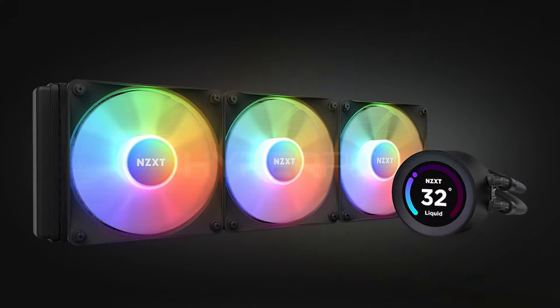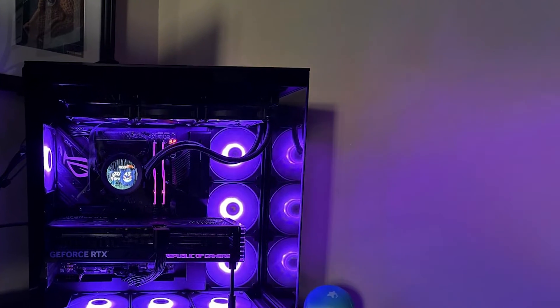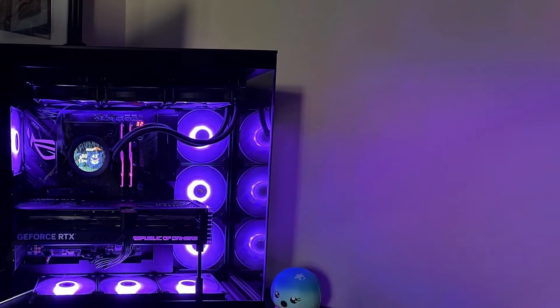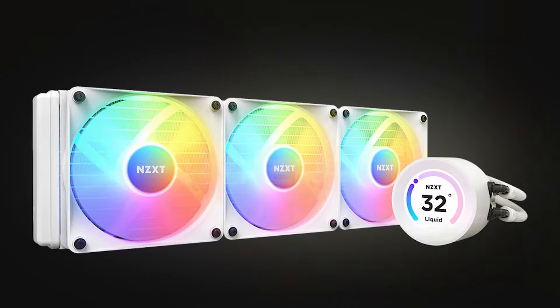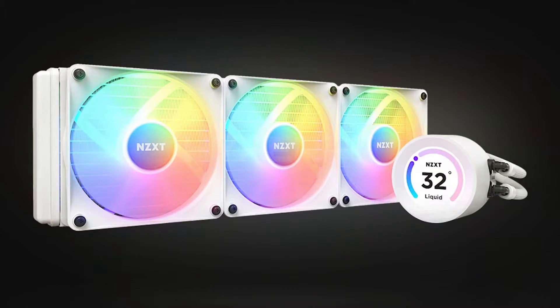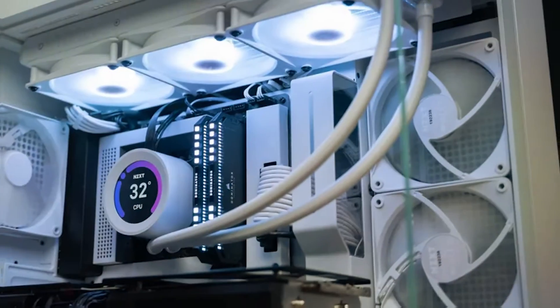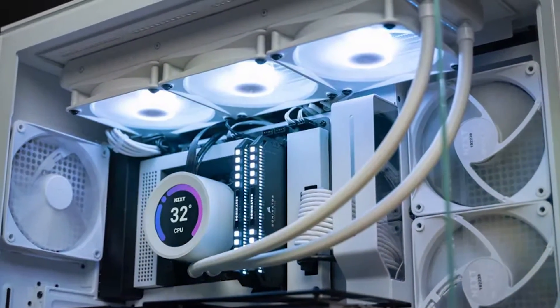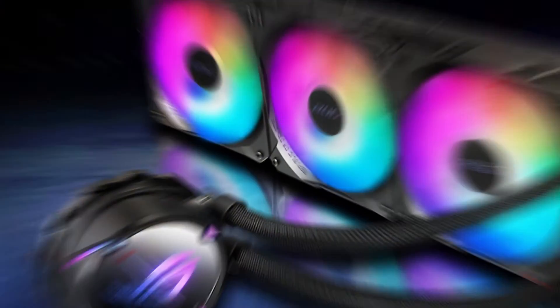In terms of effectiveness, this AIO cooler does an excellent job maintaining low temperatures even under load, making it ideal for overclocking enthusiasts. The AERP radiator fans focus on static pressure to maximize airflow through the radiator, ensuring optimal cooling efficiency. The NZXT Kraken Elite RGB 360 not only cools your components effectively but also adds a splash of glamour to your setup.